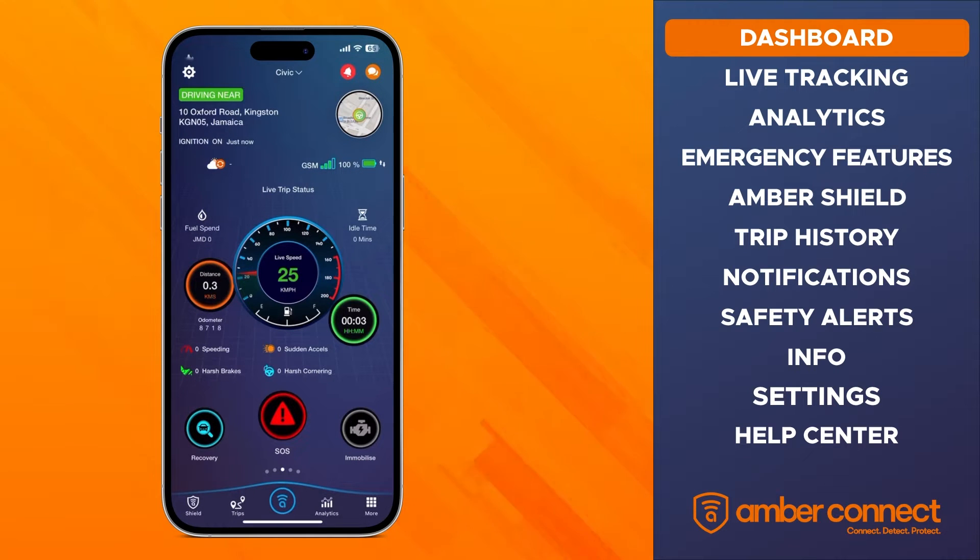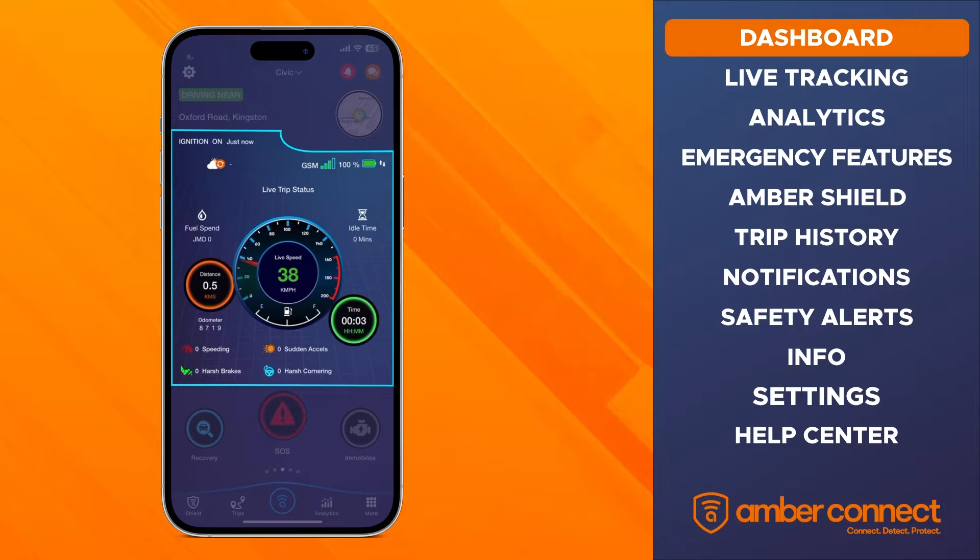When your car is moving, the entire dashboard changes to a live dashboard. The live dashboard shows the real-time movement and current speed of your vehicle. The live trip status also shows you how much fuel you've spent so far, the current distance you've covered, the time spent, the idle time, and the driving behaviors on this active trip.